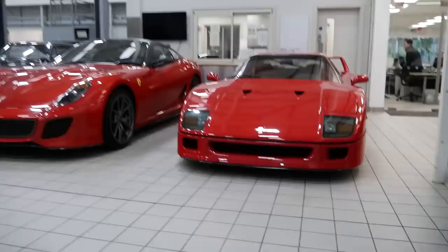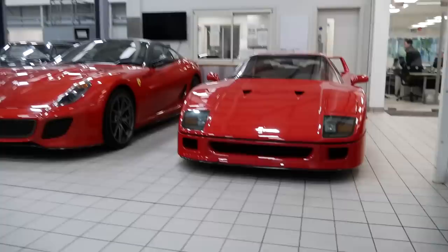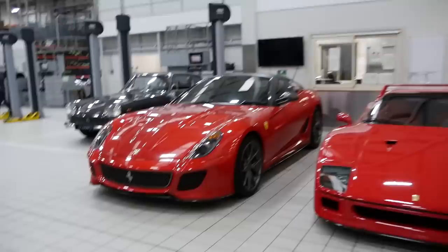Next to that we have a 599 GTO. Check out how big that thing looks compared to the F40 - I don't know if you can really capture that on camera but the size difference is mental. This one's finished in F1 2007 - an awesome colour for one of these.